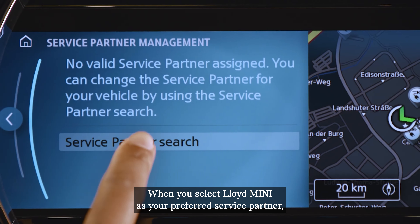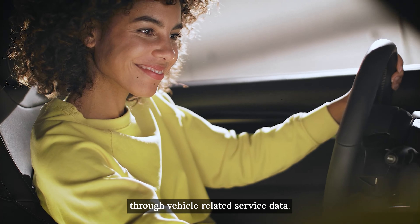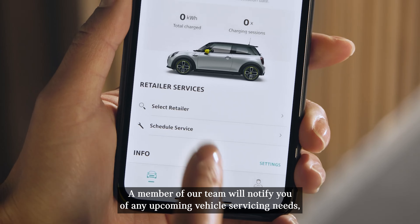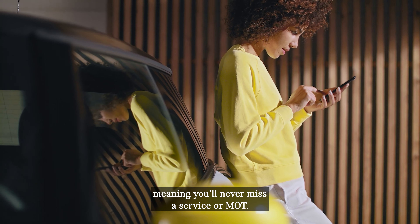When you select Lloyd Mini as your preferred service partner, we'll monitor the condition of your Mini through vehicle-related service data. A member of our team will notify you of any upcoming vehicle servicing needs, meaning you'll never miss a service or MOT.